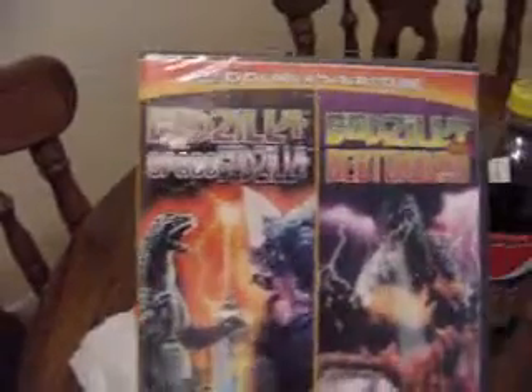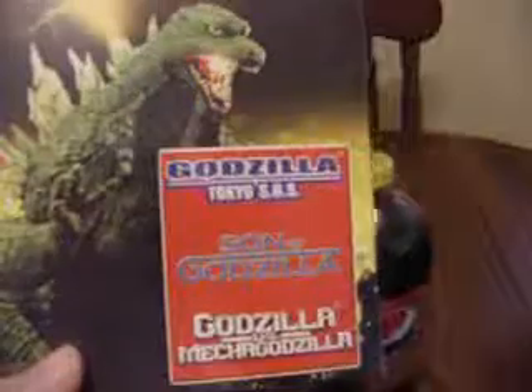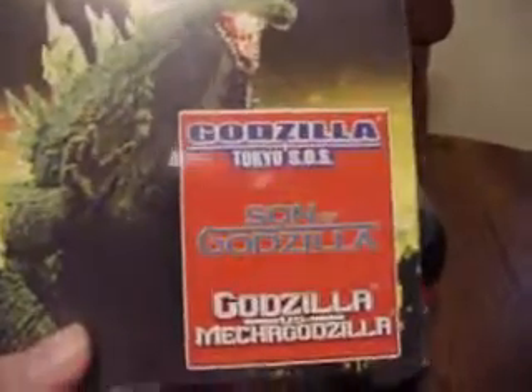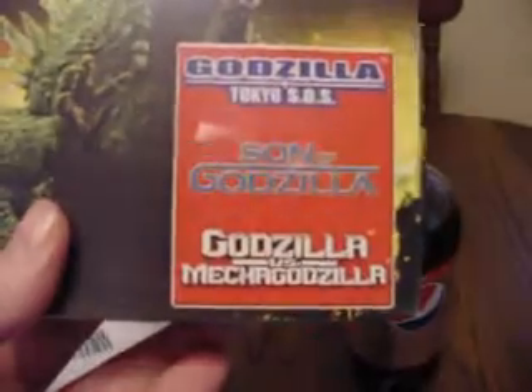I don't like Space Godzilla that much. This is a Godzilla DVD Collection: Godzilla Tokyo S.O.S., Son of Godzilla — one of the best ones ever — and Godzilla vs. Mechagodzilla, which is the older 70s Godzilla vs. Mechagodzilla, not the 1990s one.